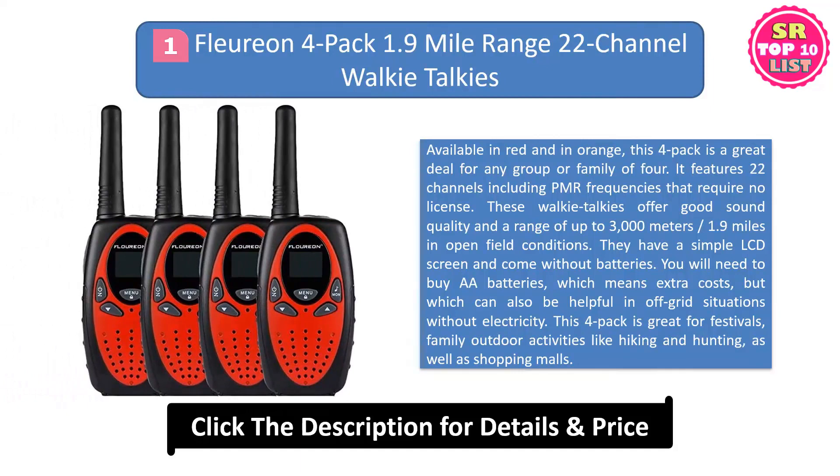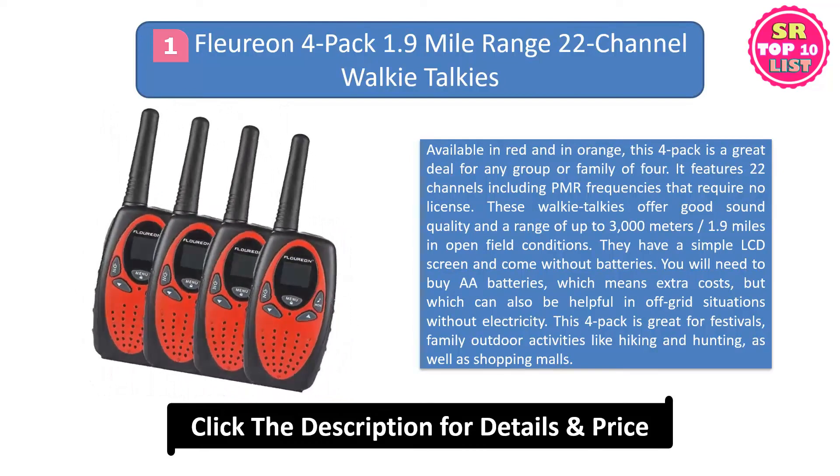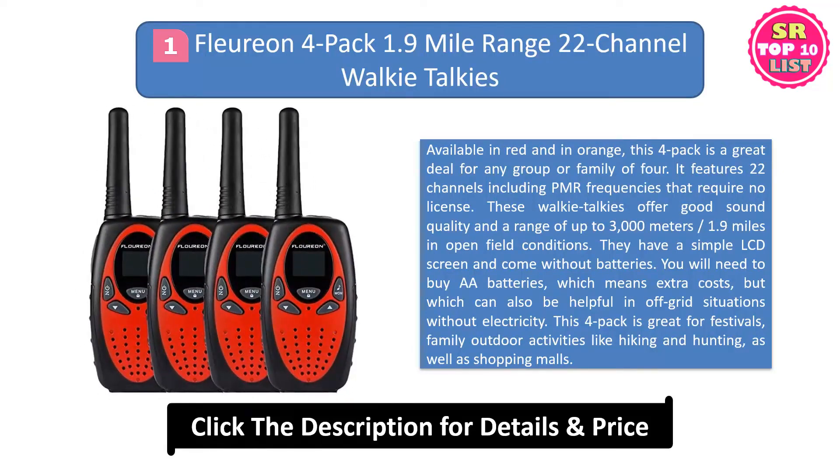They have a simple LCD screen and come without batteries. You will need to buy AA batteries, which means extra costs, but which can also be helpful in off-grid situations without electricity. This 4-pack is great for festivals, family outdoor activities like hiking and hunting, as well as shopping malls.